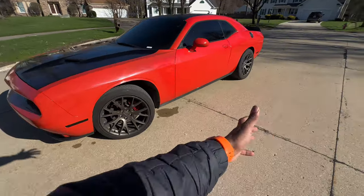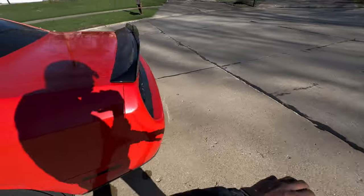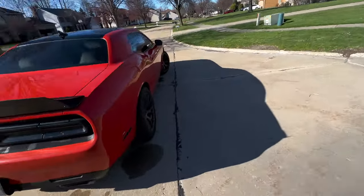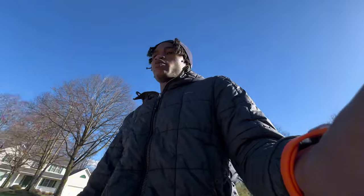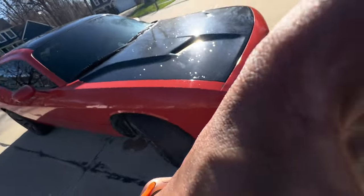This is a 2016 Dodge Challenger RT Plus, if y'all do not know. It's stock — nothing really done to it, just cosmetic mods as y'all can see. Without further ado, let's get into the first thing I hate about my Dodge Challenger RT.